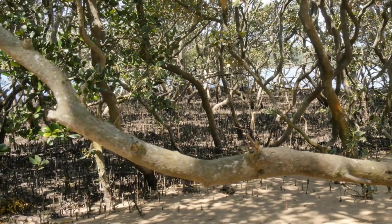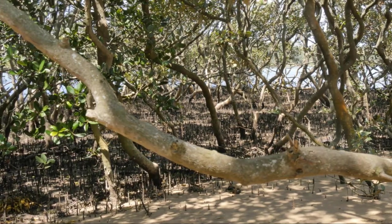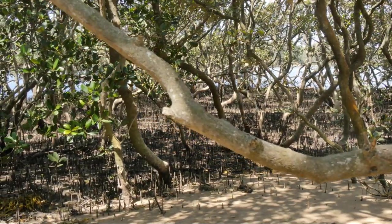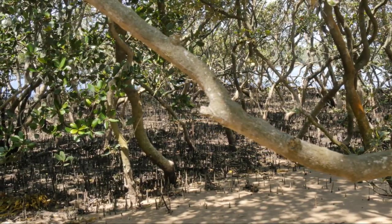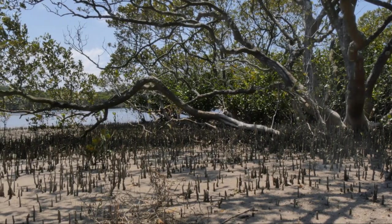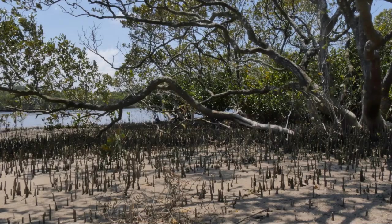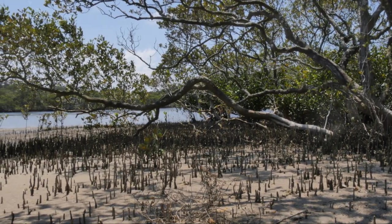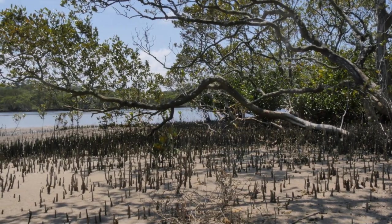Mochima is not just about wildlife, though. It is also a sanctuary for plant life. The park is adorned with a variety of vegetation, from mangrove forests that line the coast to the cacti and shrubs that grow in the drier parts of the park. These diverse ecosystems serve as a reminder of the park's ecological importance and its role in maintaining the balance of nature.